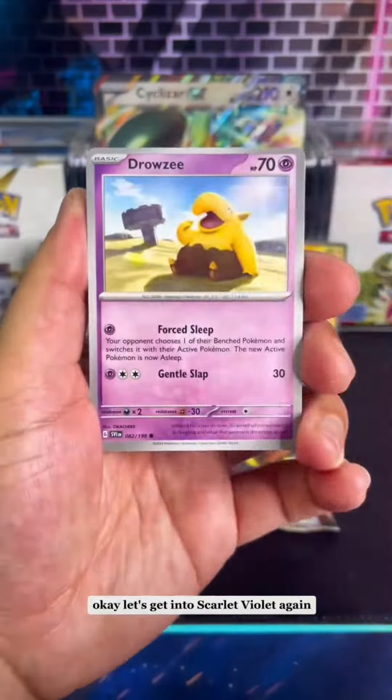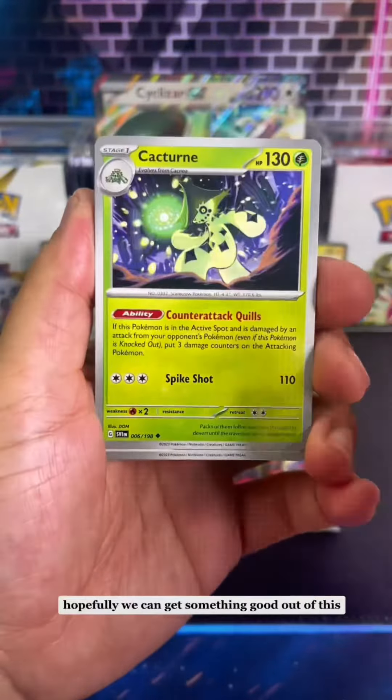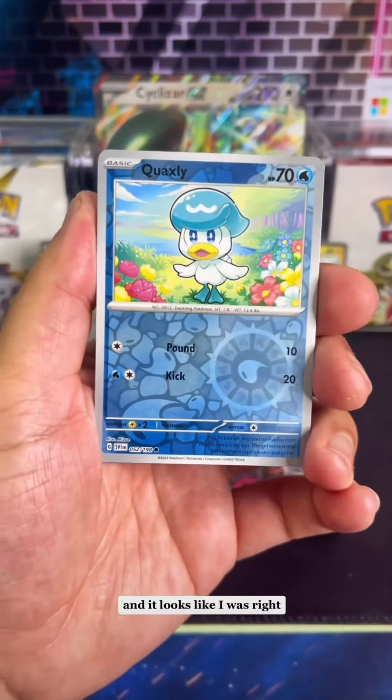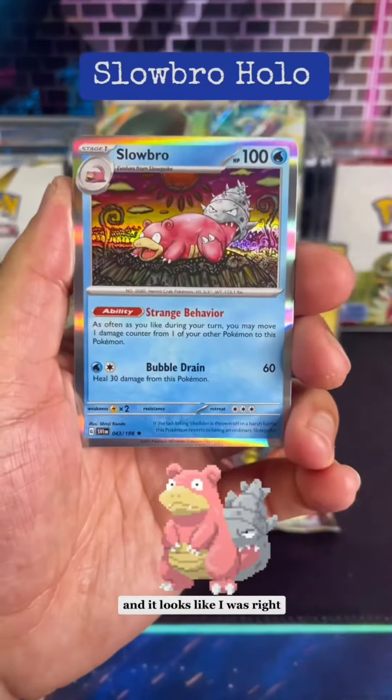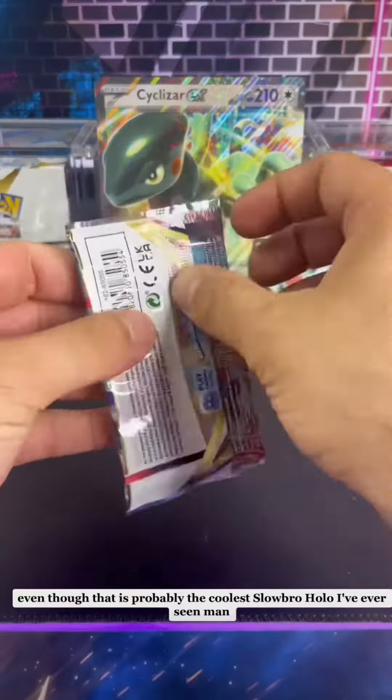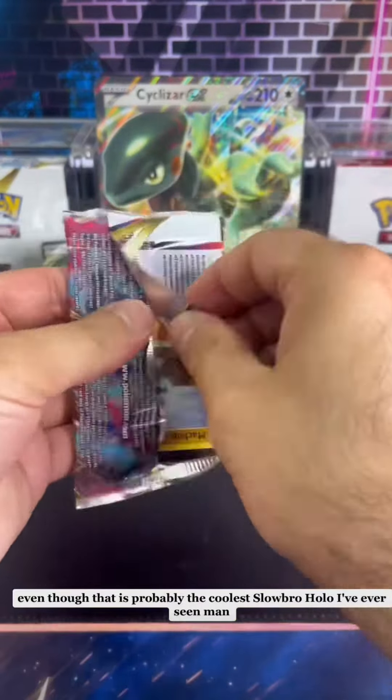Let's get into Scarlet and Violet again. Hopefully we can get something good out of this — keep your fingers crossed. I'm not expecting anything good, but let's see what we got here. And it looks like I was right — a Slowbro holo. Even though that is probably the coolest Slowbro holo I've ever seen.